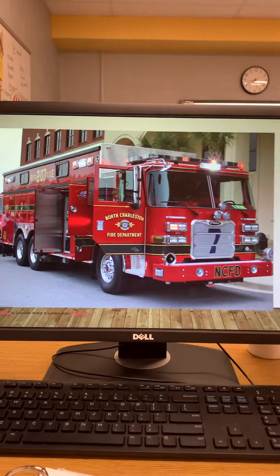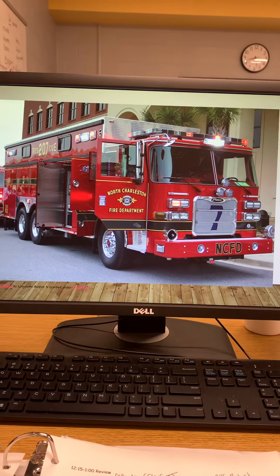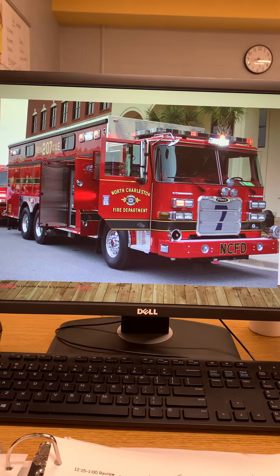Here's a fire truck, and that is their transportation to and from fires. It carries all the equipment they need to put out a fire.